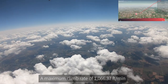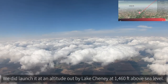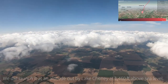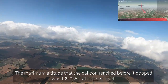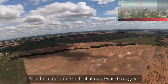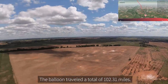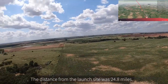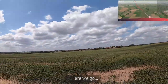The cool information we were able to offload: a maximum climb rate of 1,066.37 feet per minute. We launched at an altitude of 1,460 feet above sea level by Lake Cheney. The maximum altitude reached before the balloon popped was 109,055 feet above sea level, and the temperature at that altitude was minus 66 degrees. The balloon traveled a total of 102.31 miles, and the distance from the launch site was 24.8 miles.